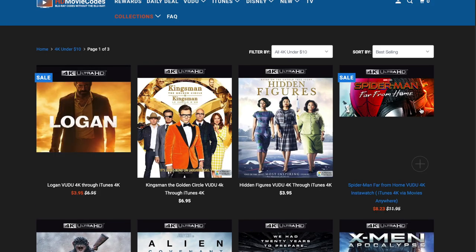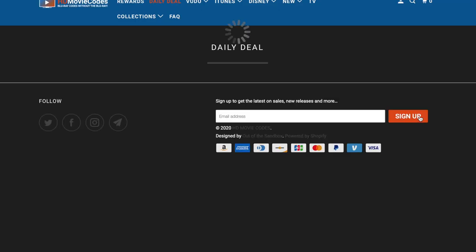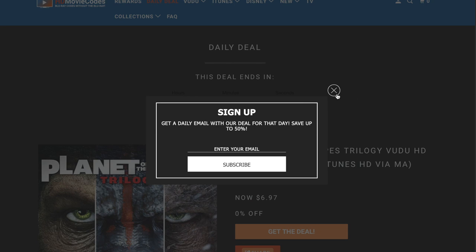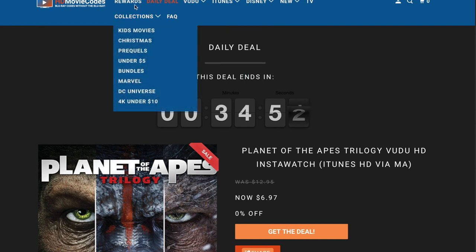Another reason why I absolutely love hdmoviecodes.com is the daily deal. This changes every 24 hours. Right now we have the Planet of the Apes trilogy — that's three movies — for $6.97, with only about half an hour left on it. You can get it on InstaWatch, which will port on Voodoo in HD, as well as iTunes via Movies Anywhere. Very intuitive, super easy to navigate, beautiful looking website. There's also a rewards option similar to Ultra Cloud HD.